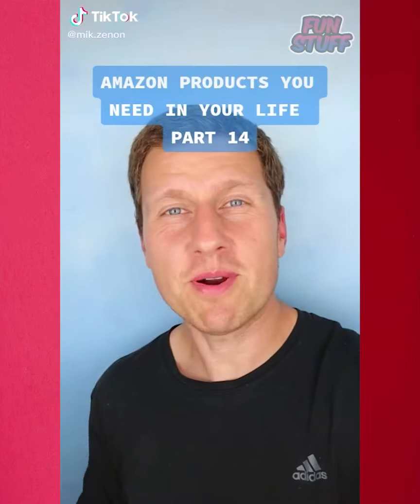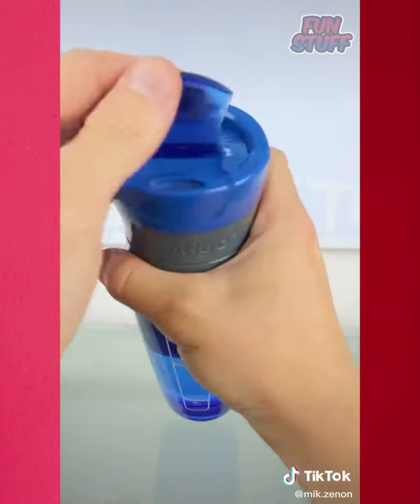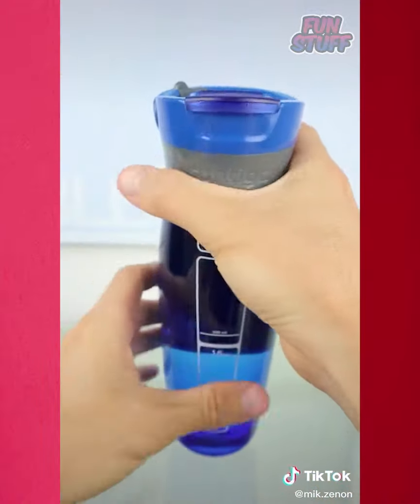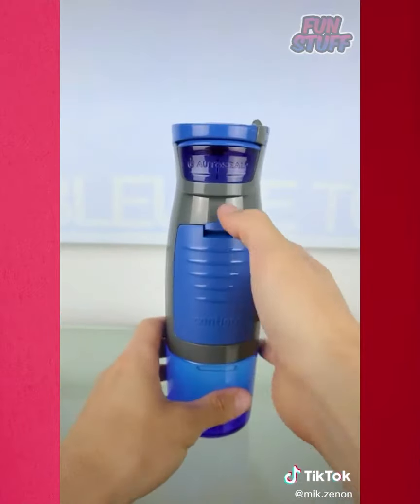So what do you think? Is this something you need or don't need? Amazon products you need in your life, part 14. So this is a regular water bottle, right? It has an auto-seal lid that you release to automatically seal. It has a carabiner to attach to backpacks and gym bags, but what makes this one different is this.